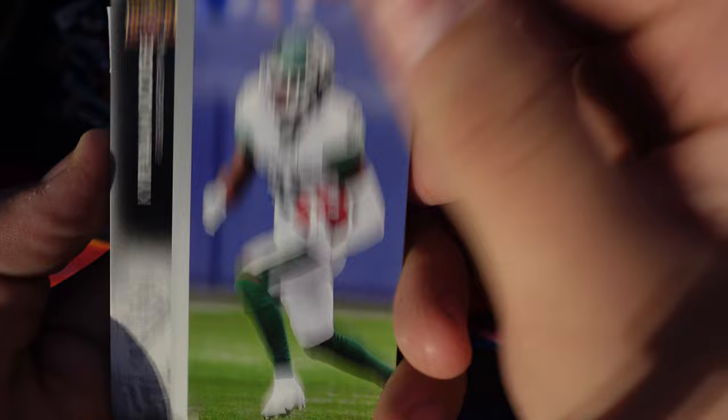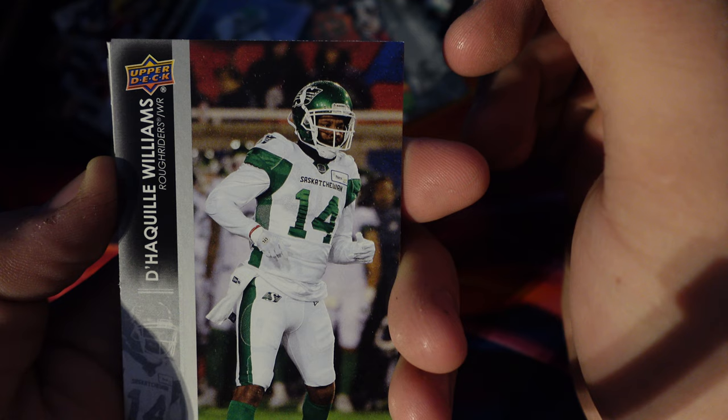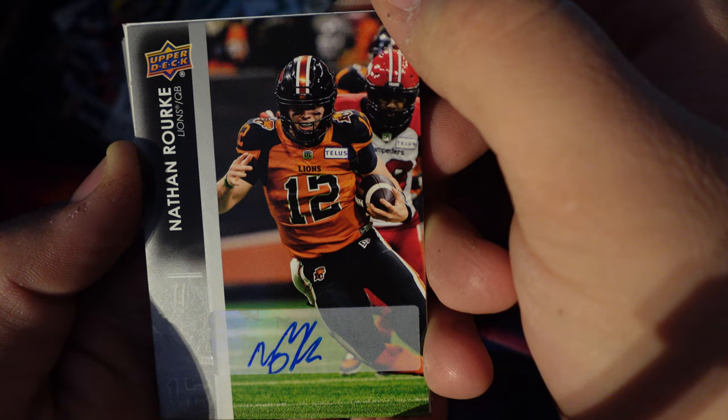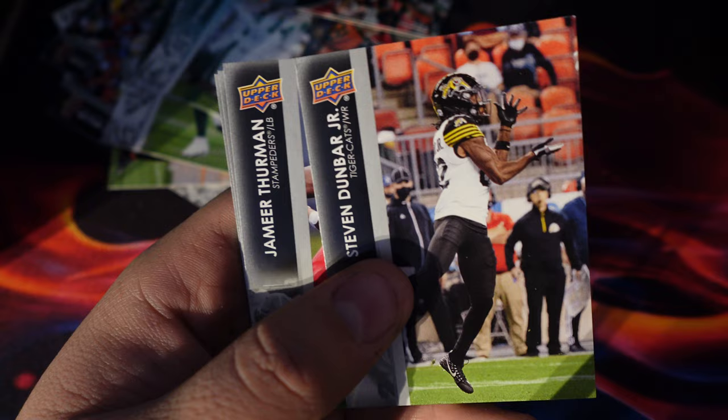Nathan Rourke, Kyron Moore, DeCurio Williams — autographed Nathan Rourke again! The same card is autographed, that's cool! Another piece of cardboard I don't need — I'm going to give that a little toss because I don't need it.